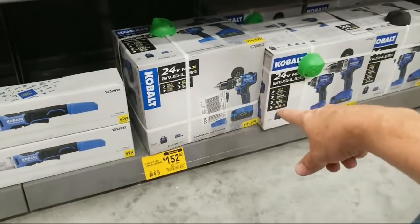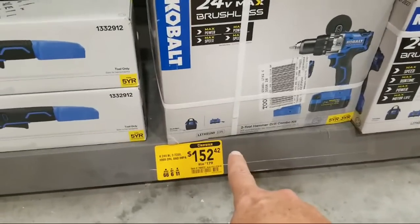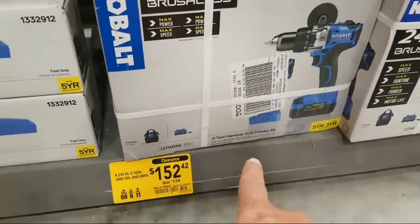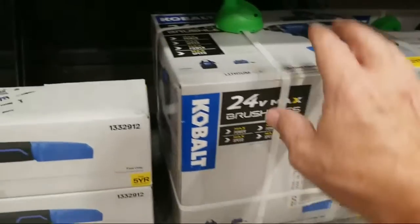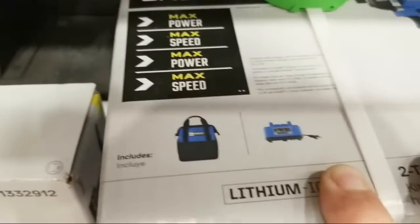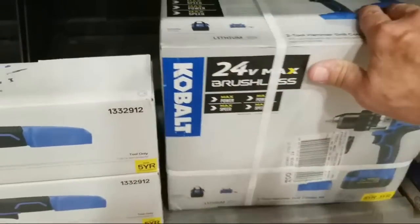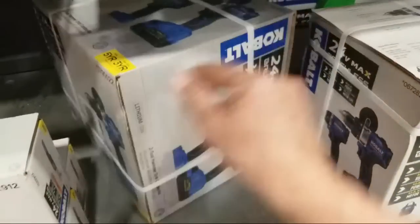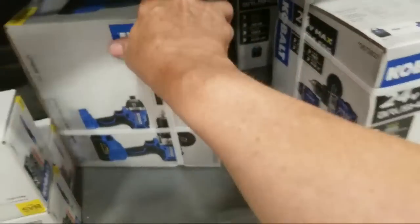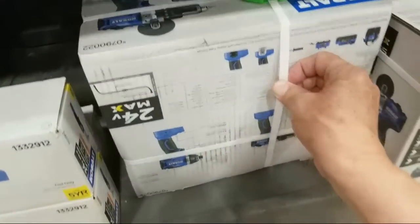To get it at $152 from $279 — you're talking about $125 off or something like that. This is the last one in this particular store. It's a two-tool kit, it's got the hammer drill in it, five-year and three-year warranty, and it does have the bag and the charger.